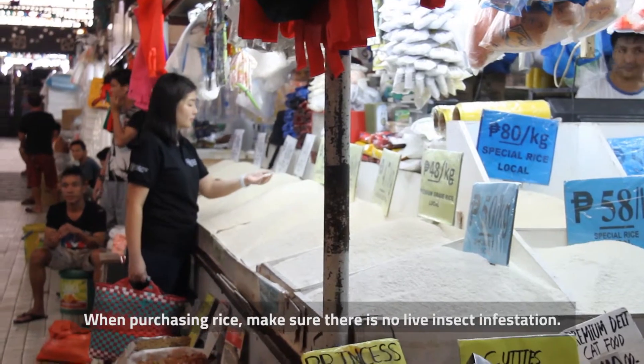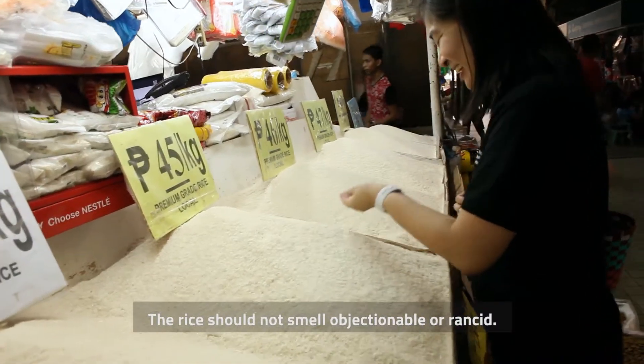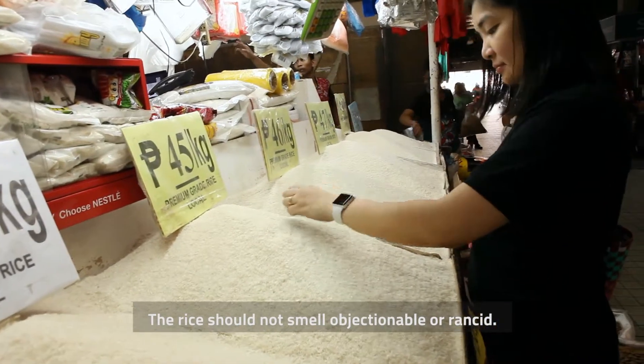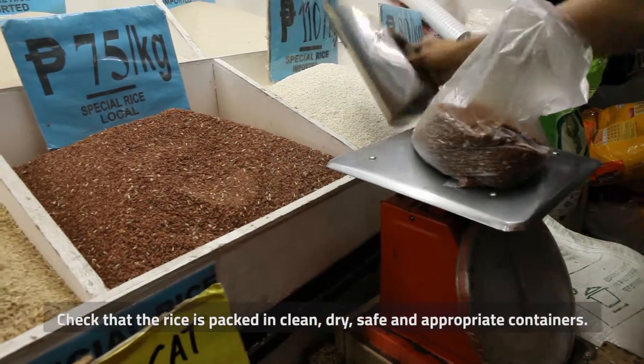When purchasing rice, make sure there is no live insect infestation. The rice should not smell objectionable or rancid. Check that the rice is packed in clean, dry, safe, and appropriate containers.